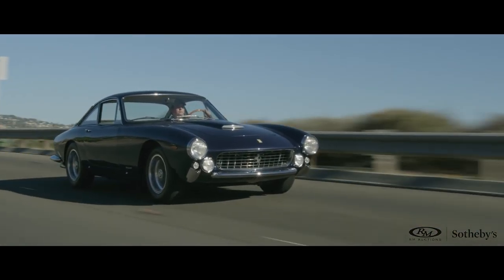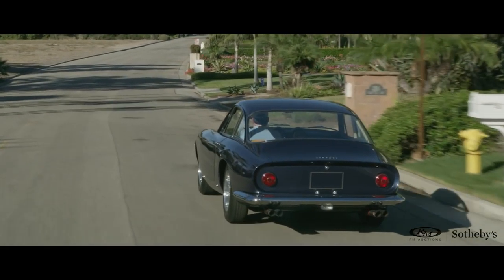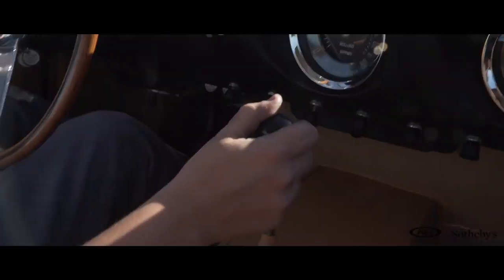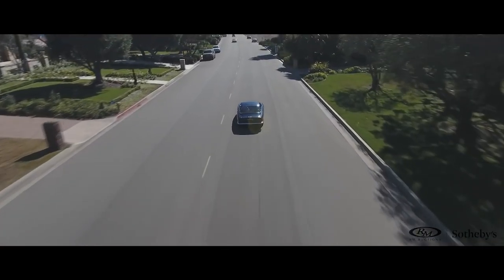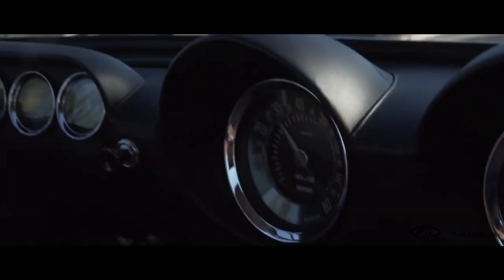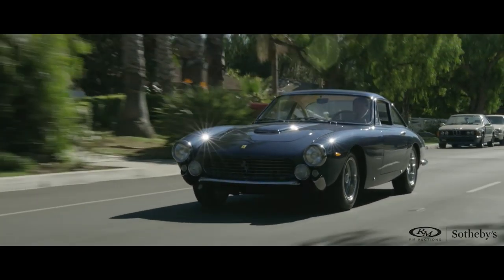One of my absolute favorite cars in the collection being offered is the 1964 250 GT Berliner Taluso. I happen to think that it is one of the most beautiful road-going Ferraris ever designed. The fact that it is very much a 250 GT — which is a legendary chassis, a great engine, this incredible chassis — married to this incredibly beautiful body.